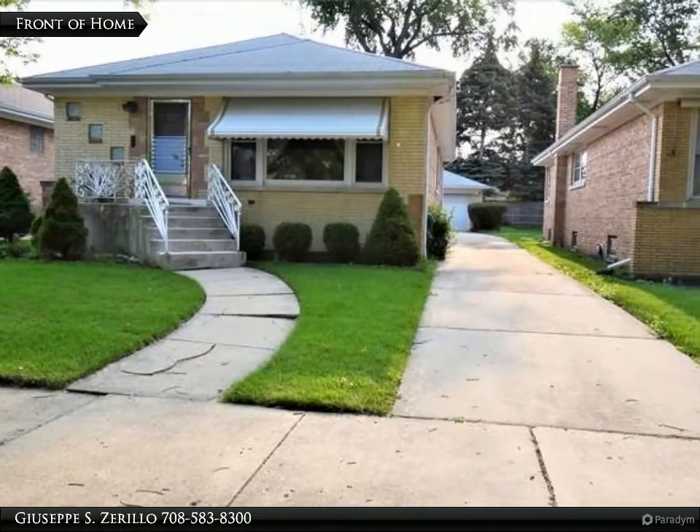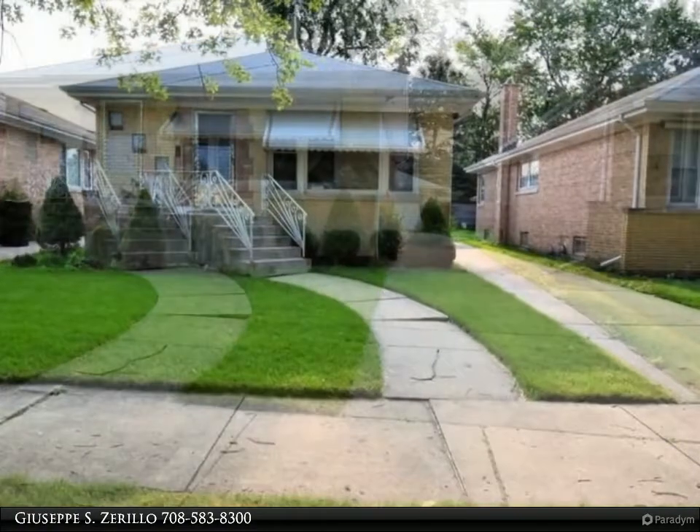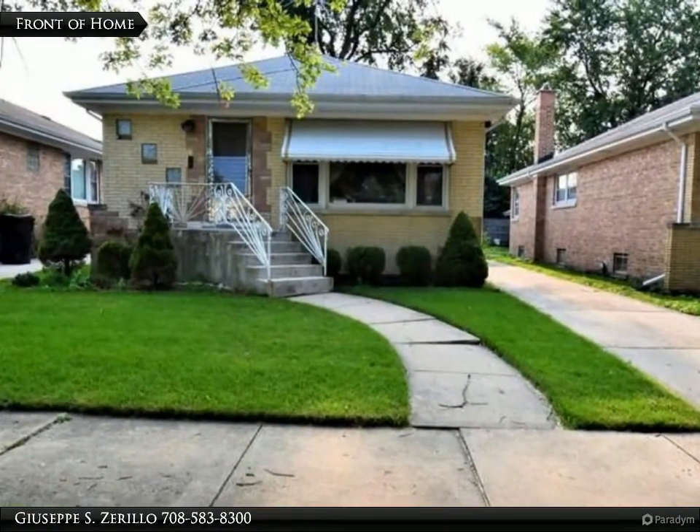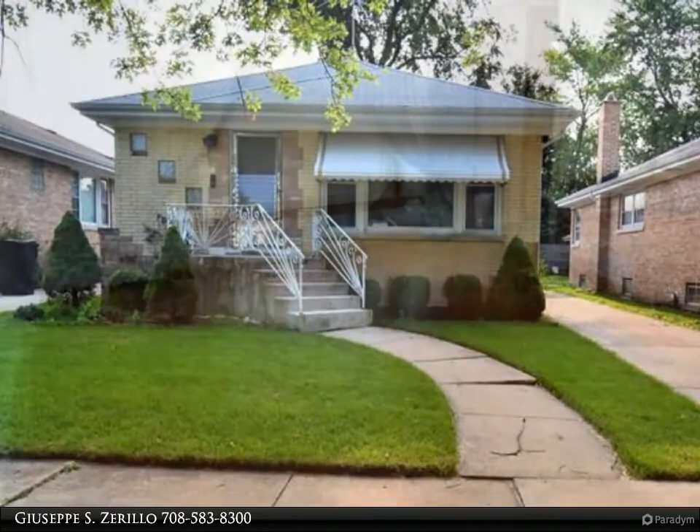Location, Location, Location. This is a one-owner three-bed, two-bath brick home. Hardwood floors throughout the first floor, full unfinished basement ready for your ideas, along with a fully functional bath.